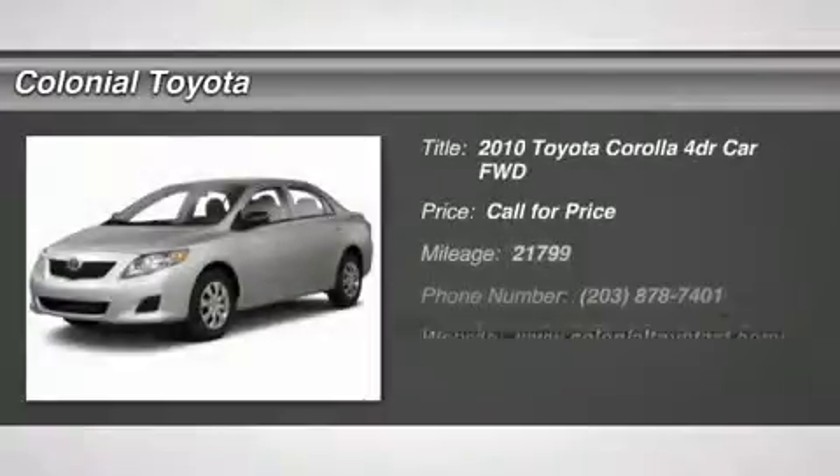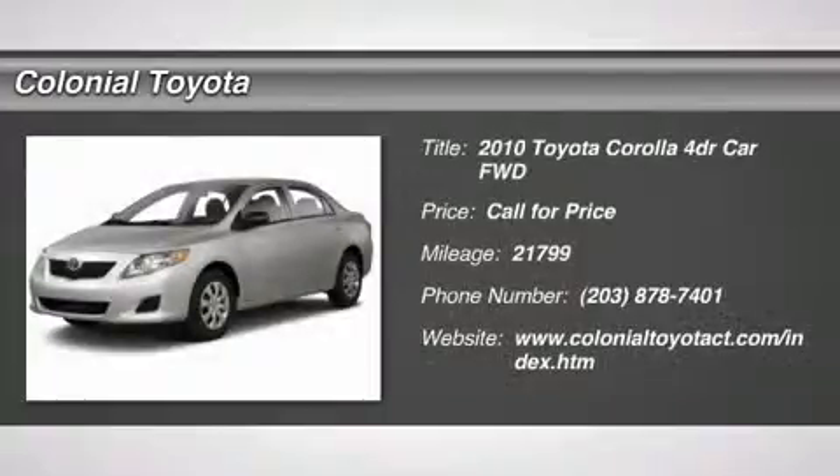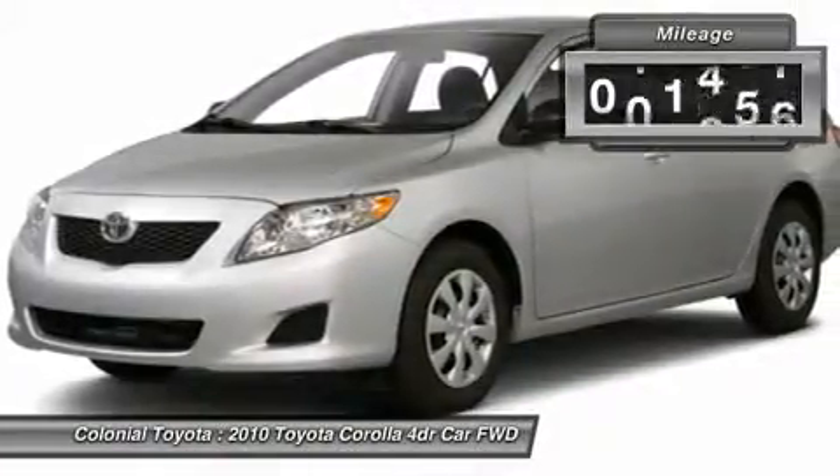The 2010 Corolla. The Corolla is still a great option for those who want dependability, comfort, and value. This vehicle has less than 25,000 miles.